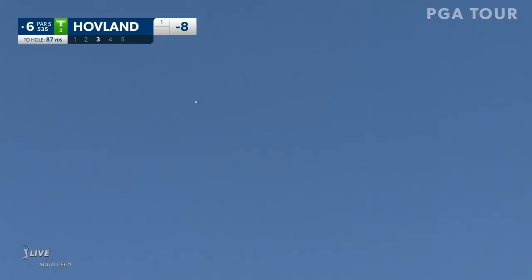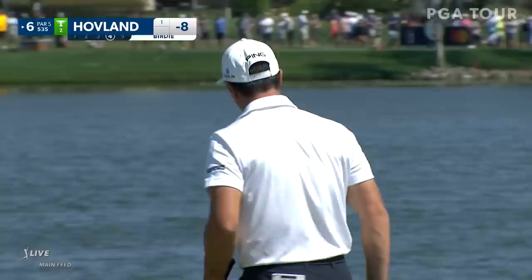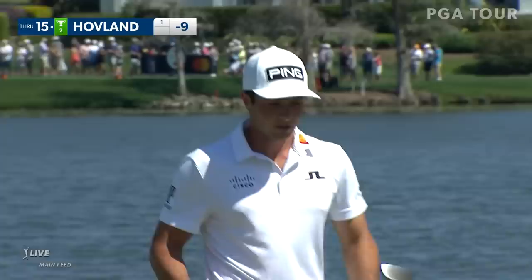What a firepower. Jeff Eisenman, James Nittes, and Daniel Chopra with you. Look at that divot just gliding with the wind here, and that's a great shot there. Difficult to read right now — trusting the wind, and Hovland gets it to nine under. He is cruising along nicely.